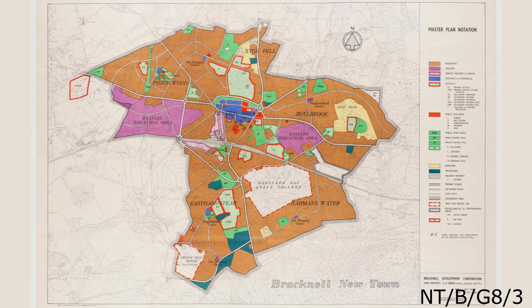The Chief Architects Department and the Chief Engineers Department are responsible for how Bracknell looks, including the modern day. Between 1949 and 1954, the Chief Architects Department were largely focusing on their master plan. Under the New Towns Act, they had to create master plans which would show how they planned to develop a new town.